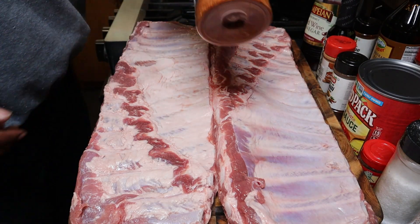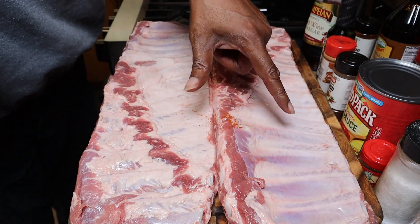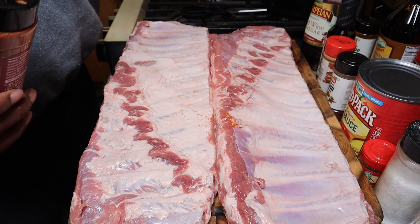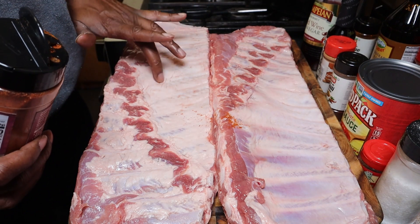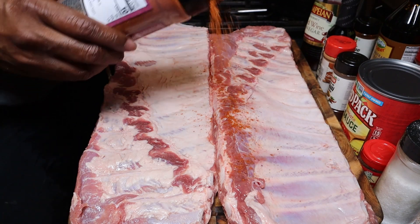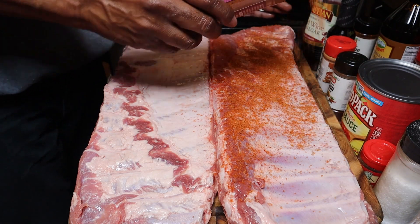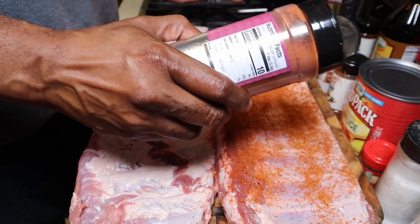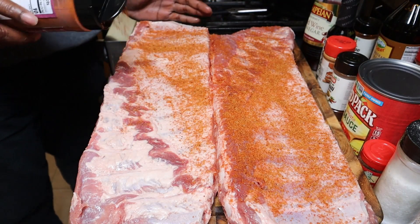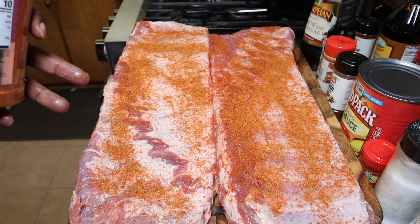We're going to prep the ribs here, going down with our Kansas City Weber dry rub, and I'm not removing the membrane. At the end of this cook you'll understand why I don't think it's necessary in this situation. There's a little fat here I'm going to leave — no big deal. These ribs aren't being bought for a store presentation, just being eaten by us, but they're going to be just as good.